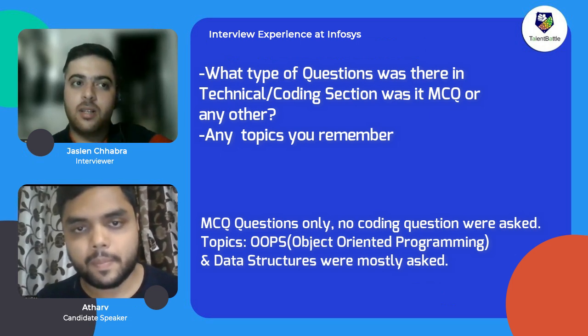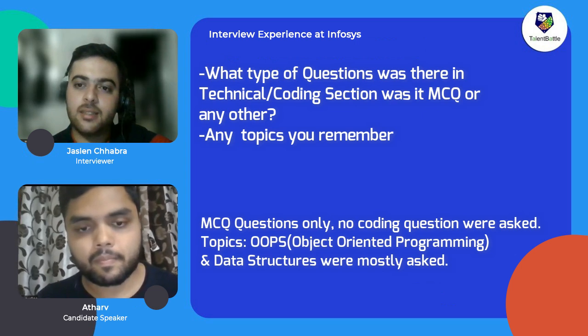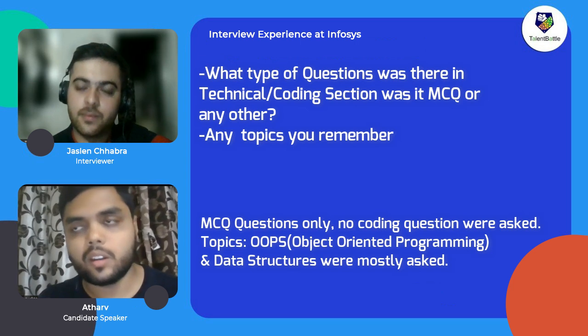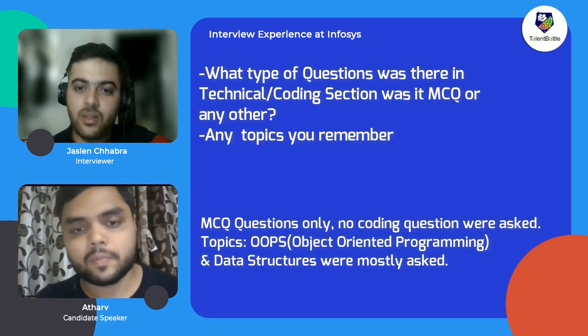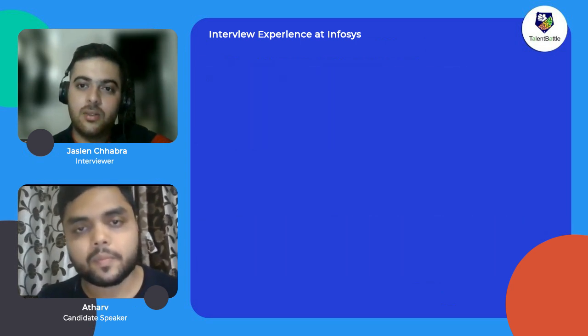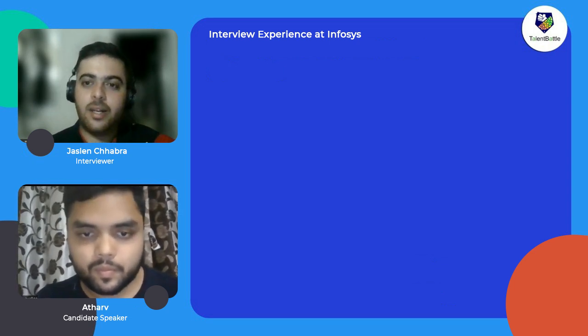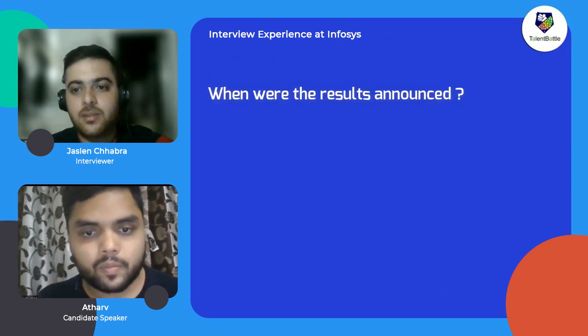Any topics you remember from which the technical questions were mostly asked? The questions were from object-oriented programming and data structures. After clearing the test, when were the results announced?